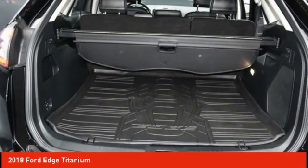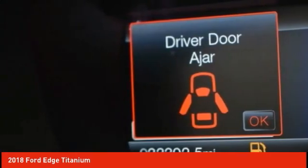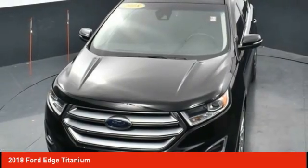Four-wheel disc brakes, rear window defroster, rear window wiper. This vehicle offers reliability and good looks at a great price. So come in and take a test drive today.